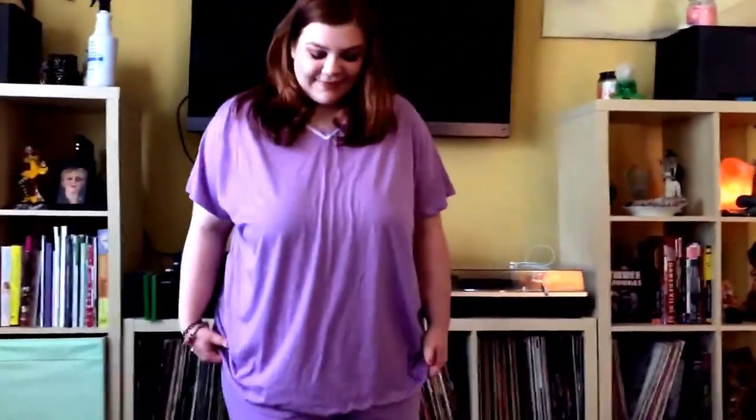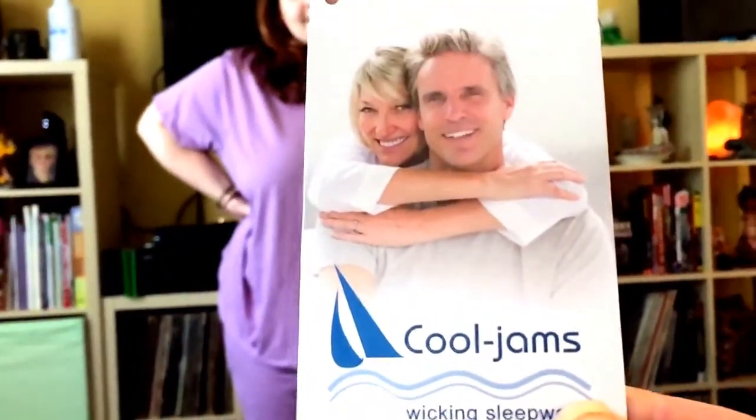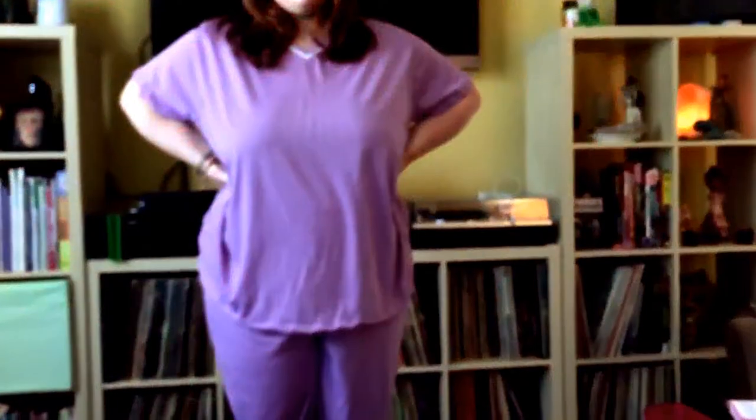This is the company Cool Jams and they have a website — www.cool-jams.com — and they're out of San Diego, California. I'm going to put the link down below, please go check them out. They have nightgowns, short sets, full pajamas — all kinds of stuff.